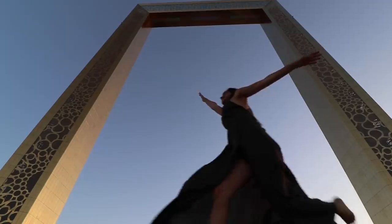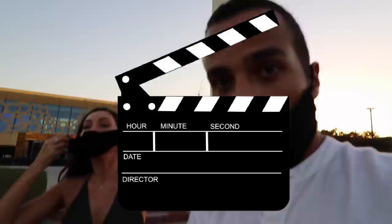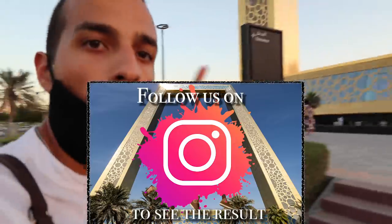I believe I can fly! I'm dropping like Superman. Satisfied? Now we're going up.